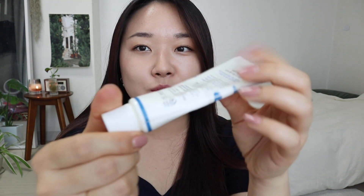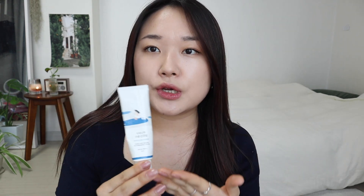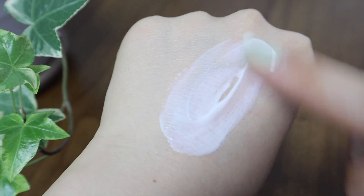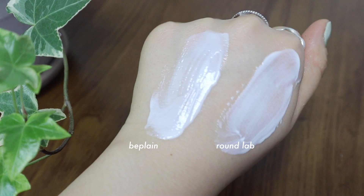The next one is definitely a very well-loved one — as you can see it's almost empty. This is the Round Lab Birch Juice Moisturizing Sun Cream. I'm pretty sure you know about it — a lot of K-beauty fans have loved this sunscreen. This has been a favorite of mine since last year. It does have that lotion-y feel — it's very similar to the Be Plain one. If you ask me which one to get, I'd just say get the one that's on sale because they feel so similar — you probably wouldn't be able to tell the difference. This one also has no white cast at all and it feels really good on the skin.